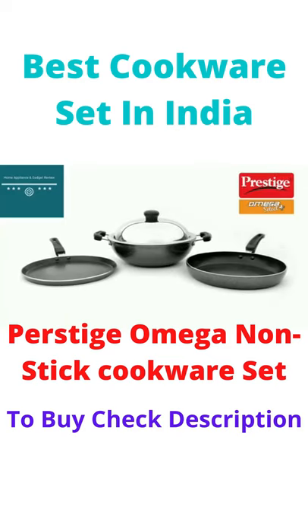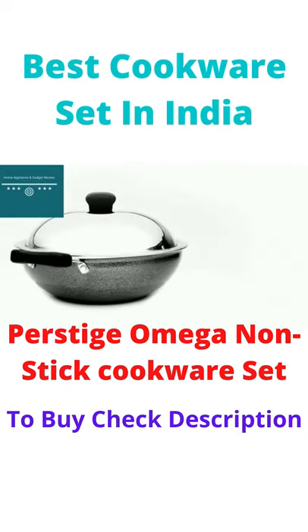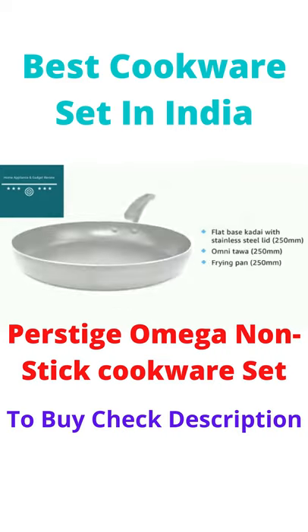Presenting the Prestige Omega Select Plus non-stick build your kitchen set. It comes with a flat base kadai with a lid, omni tawa, and frying pan.